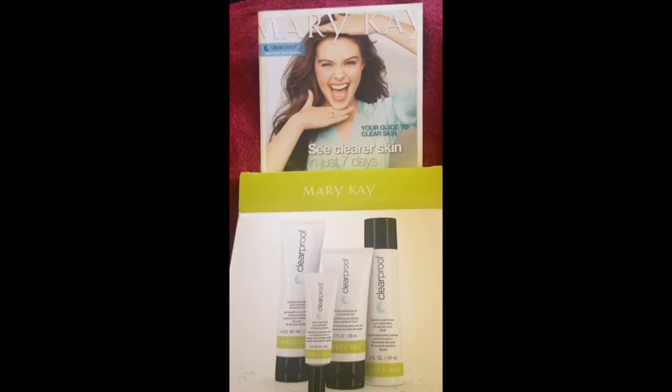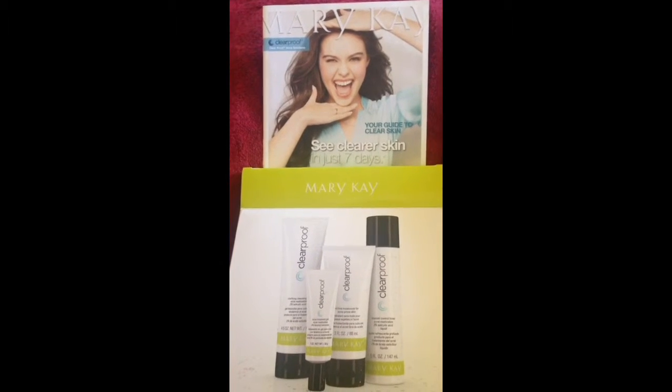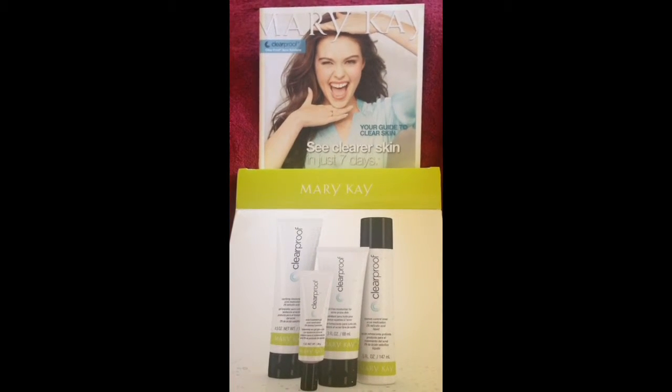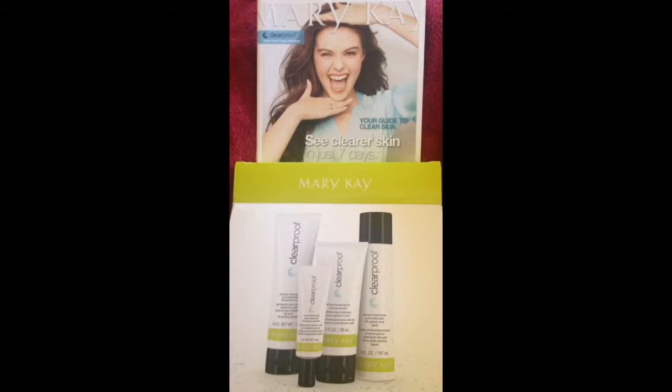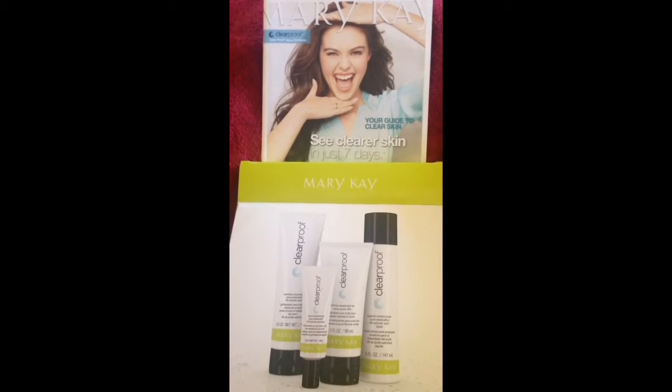Hey everybody, it's Victoria. I'm here today courtesy of Influenster with my Mary Kay Clear Proof Acne System. Influenster sent me this product to test and review, and I just wanted to go ahead and do a quick unboxing so everyone can see all that comes in the kit.